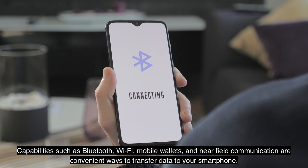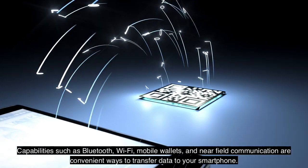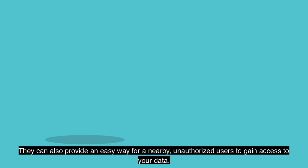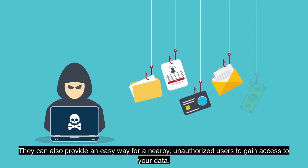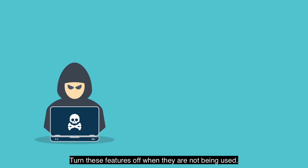Capabilities such as Bluetooth, Wi-Fi, mobile wallets, and near-field communication are convenient ways to transfer data to your smartphone. They can also provide an easy way for nearby unauthorized users to gain access to your data. Turn these features off when they are not being used.